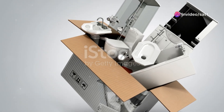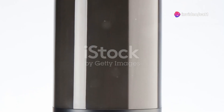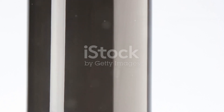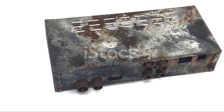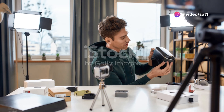Moving on to the Xiaomi Mi Box S. This budget-friendly option doesn't skimp on features. It sports a quad-core processor, 2GB of RAM, and 8GB of storage. It supports 4K HDR, and with Chromecast built in, you can stream directly from your phone. It's perfect for those who want great performance without breaking the bank.